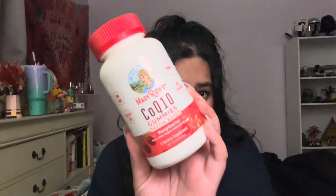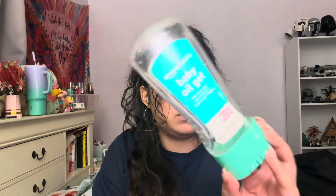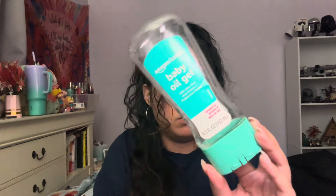The next item I got rid of is these Mary Ruth's CoQ10 gummies for heart health. I love Mary Ruth's products — they're always a staple for me. These are very delicious. Usually people take CoQ10 as oil capsules, but it's nice that they created them in gummy form.